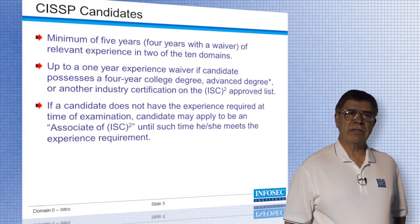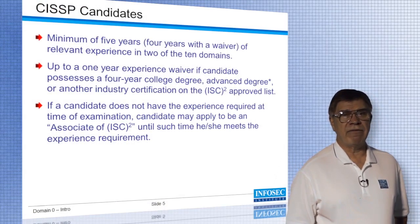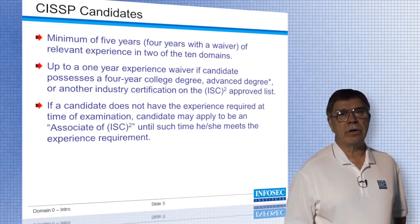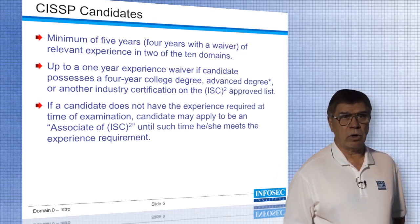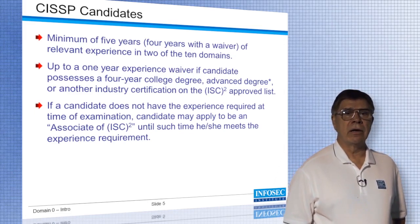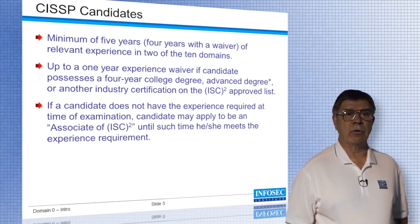To get the CISSP certification, all candidates are required to have a minimum of five years of experience in the relevant domains, or four years of experience with a one-year waiver. The one-year waiver applies if you have a bachelor's degree or an advanced degree such as a master's degree from a four-year university.